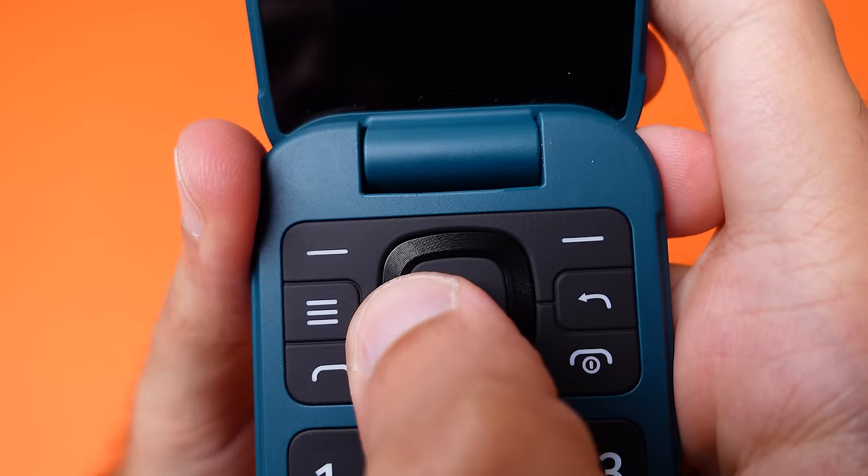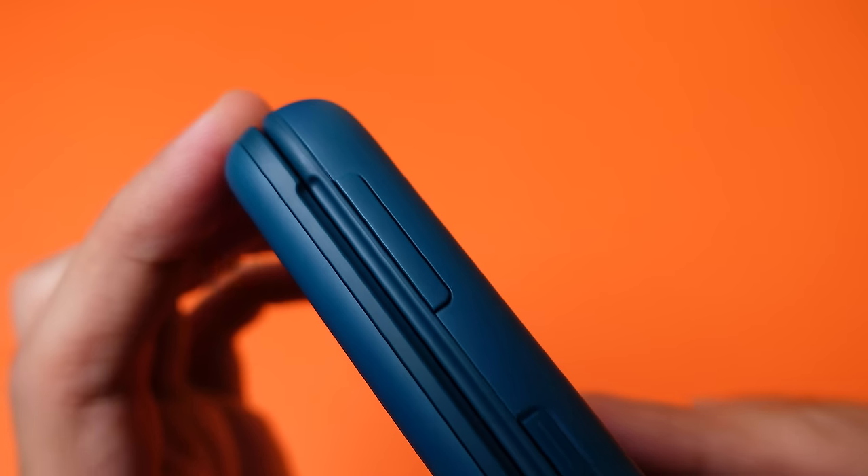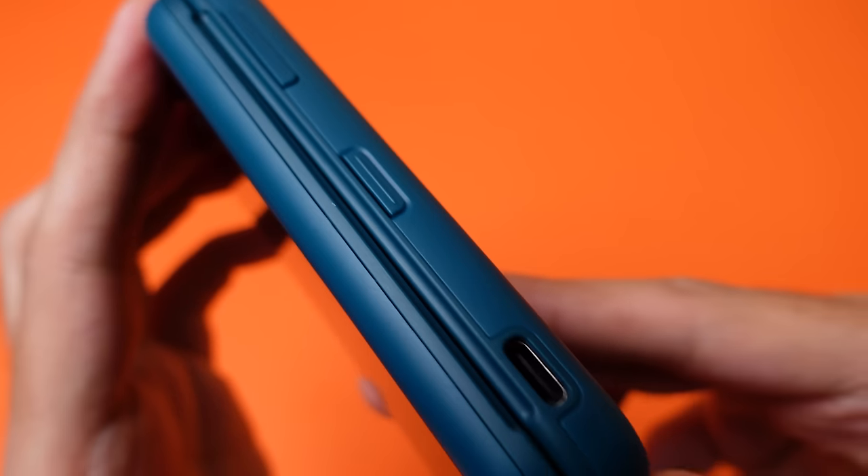The D-pad is also top-notch, and I honestly don't have any complaints about this keypad. The display does have very poor viewing angles, and don't expect the screen to be super sharp either, but it does the job. On the right you've got the volume rocker keys as well as an emergency button, which you can reassign to an emergency contact in case of emergencies.